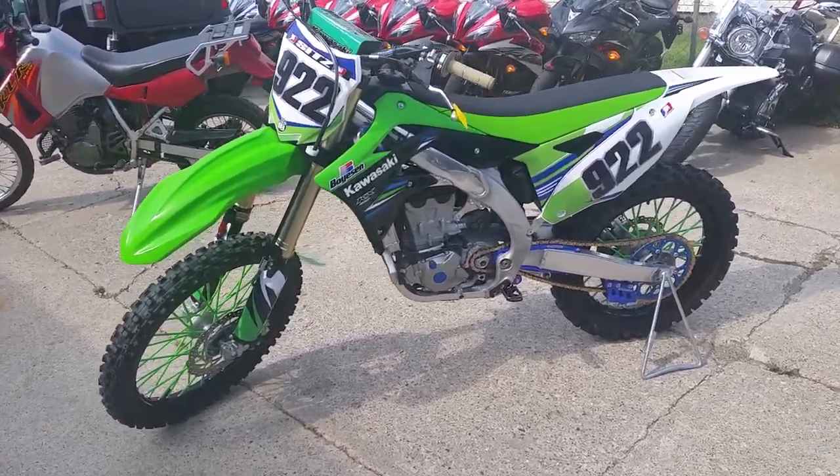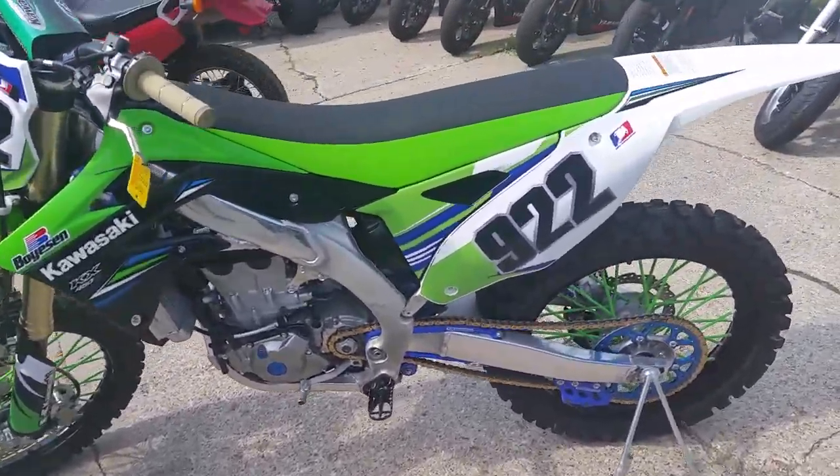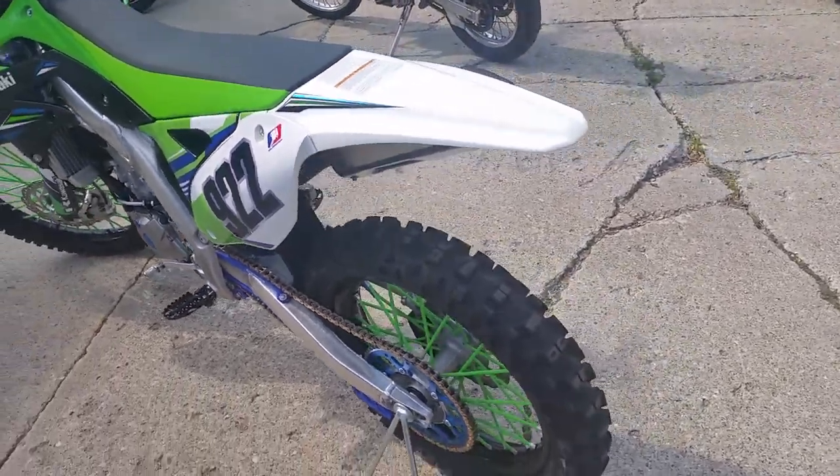We got a 2014 KX 450. This bike is completely done and ready to tear up the trails.